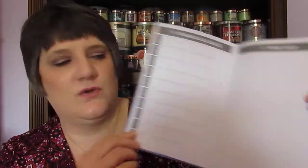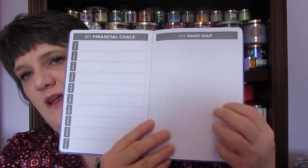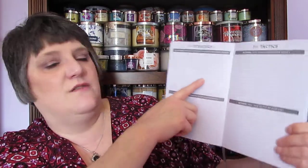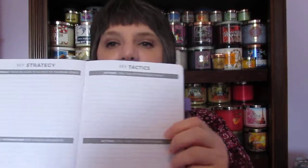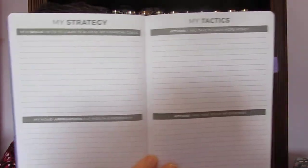This one has who the book belongs to, a reward section, and your financial goals — ten spots for financial goals. It has a mind mapping page, which I've seen pictures of but I'm not sure how it'll work for me. It also has my strategies, new skills I need to learn to achieve my financial goals, and money affirmations for wealth and prosperity. On the other side it has tactics — actions to earn more money and actions to cut expenses.